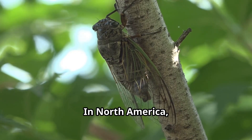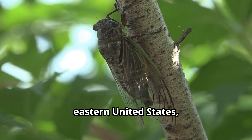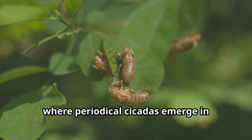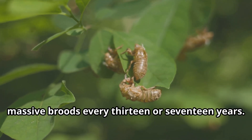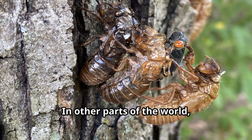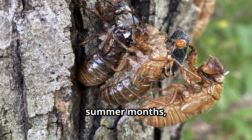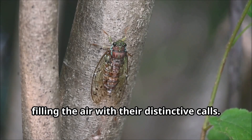In North America, cicadas are particularly abundant in the eastern United States, where periodical cicadas emerge in massive broods every 13 or 17 years. In other parts of the world, like Australia, cicadas are a common sight during the summer months, filling the air with their distinctive calls.